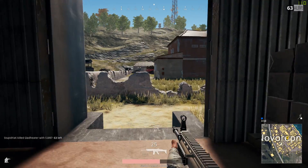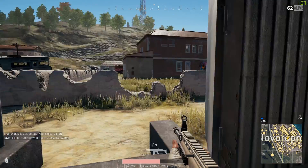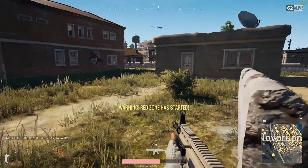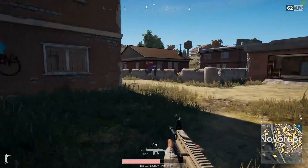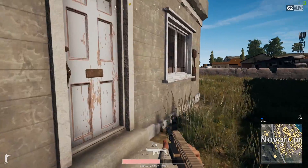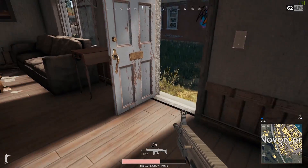Last but not least in the budget section, we have the GTX 1050 Ti, which is the most expensive card in this portion of the video, coming in at $150. In Mass Effect Andromeda, this card received an average of 54 frames per second at 1080p medium settings. In Rise of the Tomb Raider, this card received an average of 60 frames per second at 1080p high settings, and in Witcher 3 it received an average of 55 frames per second at medium settings.